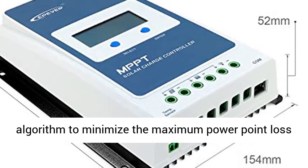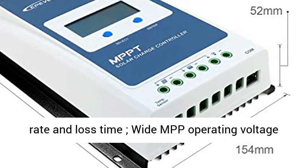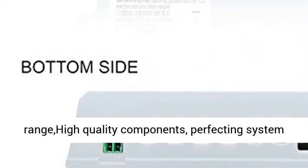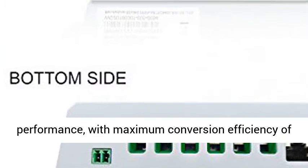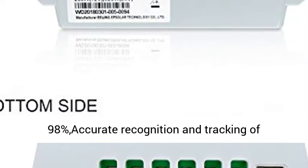More safety protection. Advanced MPPT technology with efficiency no less than 99.5%, ultra-fast tracking speed, and guaranteed tracking efficiency. Advanced MPPT control algorithm to minimize the maximum power point loss rate and loss time, with a wide MPP operating voltage range.